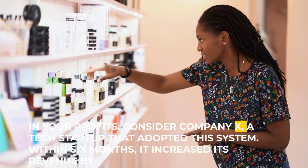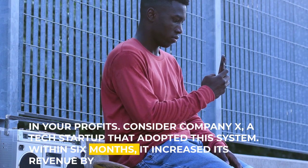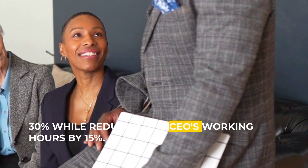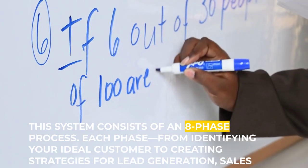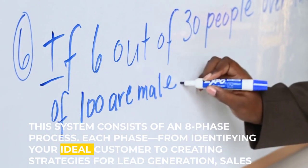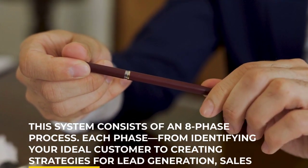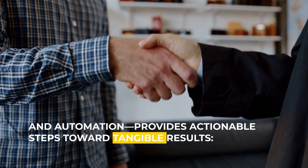Consider Company X, a tech startup that adopted this system. Within six months, it increased its revenue by 30% while reducing the CEO's working hours by 15%. This system consists of an eight-phase process. Each phase — from identifying your ideal customer to creating strategies for lead generation, sales conversion, and automation — provides actionable steps toward tangible results.